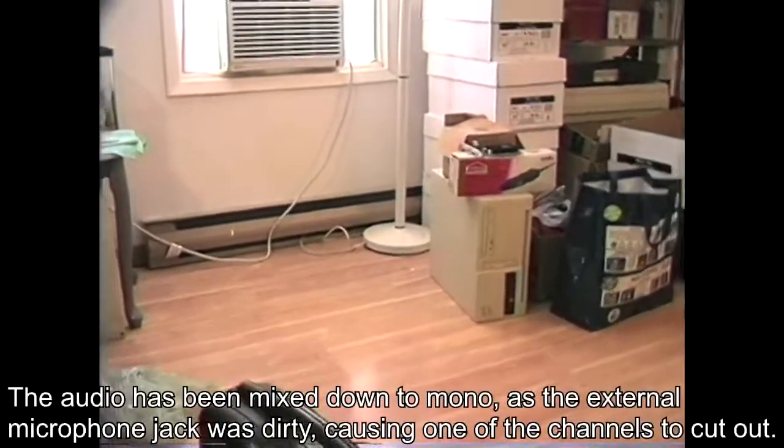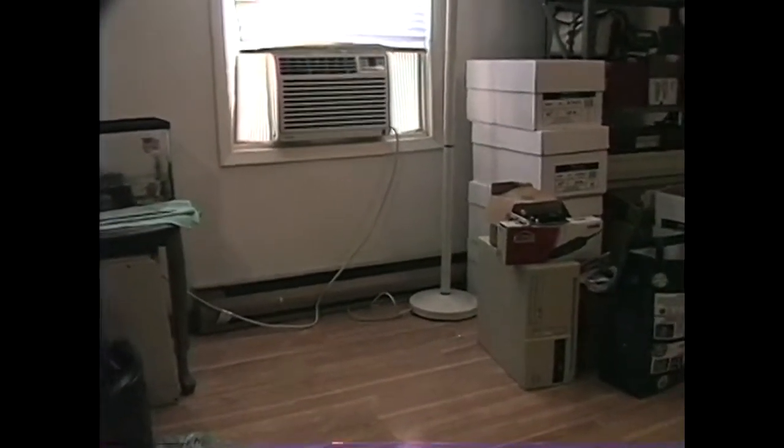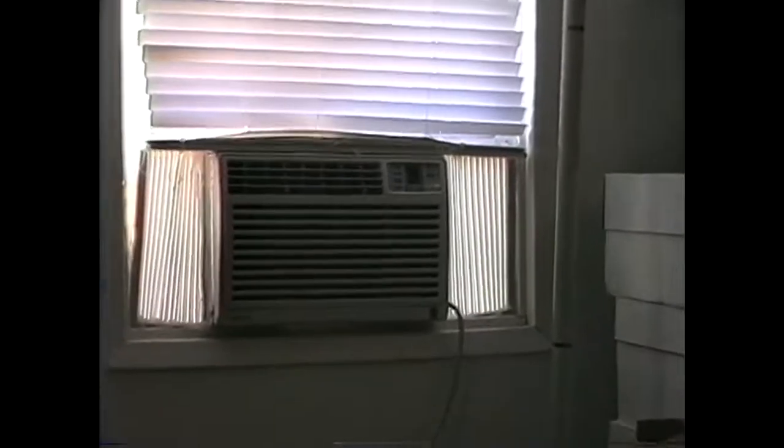We are recording on the Panasonic SVHS Reporter model AG-456, low-end professional grade SVHS camcorder from 1996. You just saw me demonstrate the fade feature — I can also fade out. I'll let go of the fade button and we'll fade back in. Let me try the zoom. This is the power zoom. Or I can zoom manually — very fast for manual zooming.